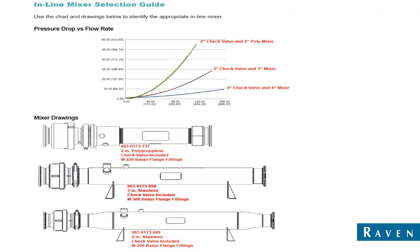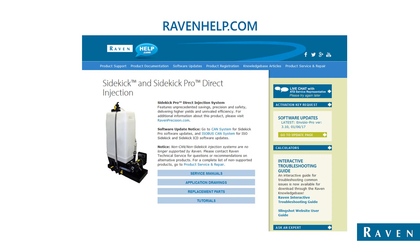Here you'll see our listing of inline injection mixers. We have different options and you can use the chart above based on your machine plumbing and characteristics to choose your best option for an inline mixer. The 2-inch with the check valve and 2-inch poly mixer give a little more pressure drop as flow rate increases, so if you're putting on a lot of chemical, you might opt for a larger diameter mixer. If you have further questions or want to dig into the Sidekick Pro systems, you can visit ravenhelp.com. There's a wealth of information there — you can see application drawings, service manuals, and potential replacement parts, including a tutorial on maintenance.